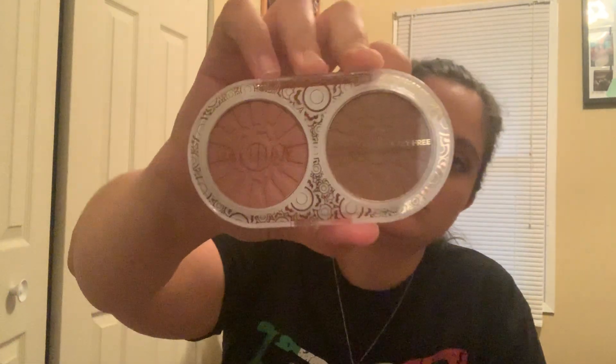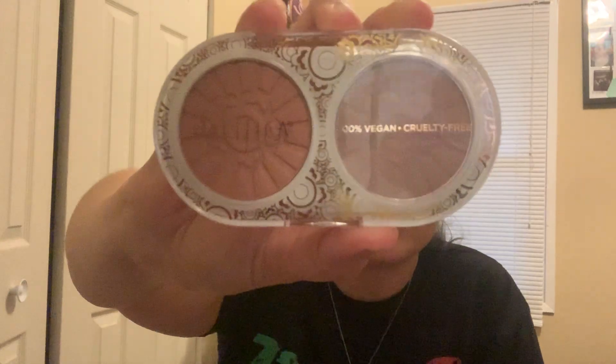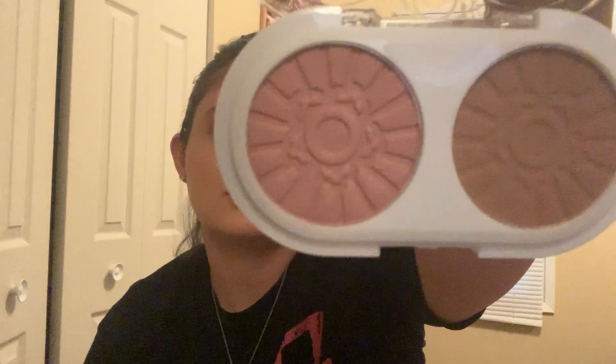My fourth item is this Pacifica bronzer blush duo — it's super cute. You get a bronzer and a blush. I used this today and I do like it so far. It's 100% vegan and cruelty free. The two shades look super pretty and they both blend out super well — love them.